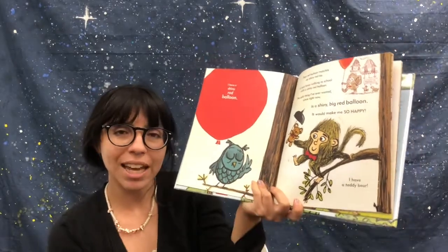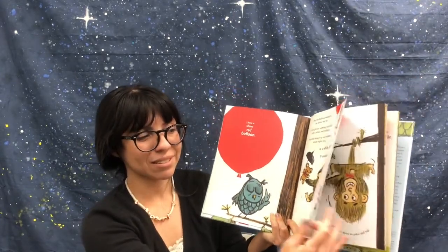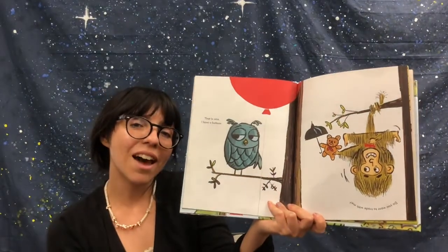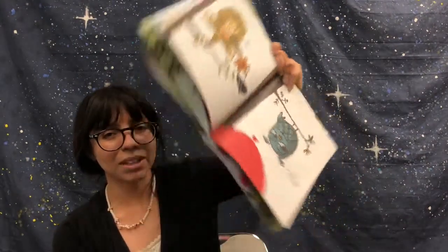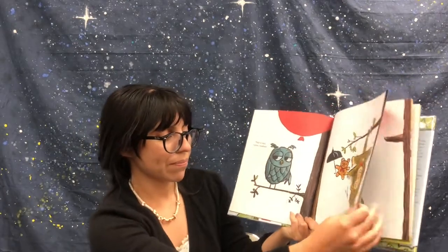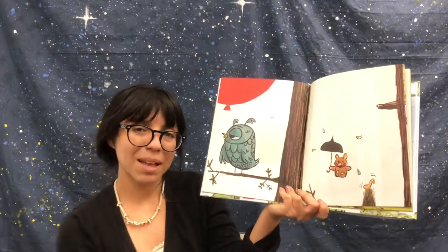I have a teddy bear. I wonder what monkey wants — can you make any guesses? That is nice. I have a balloon. Do you want to trade with me? So monkey wants that balloon too. Owl says no, and monkey is disappointed.